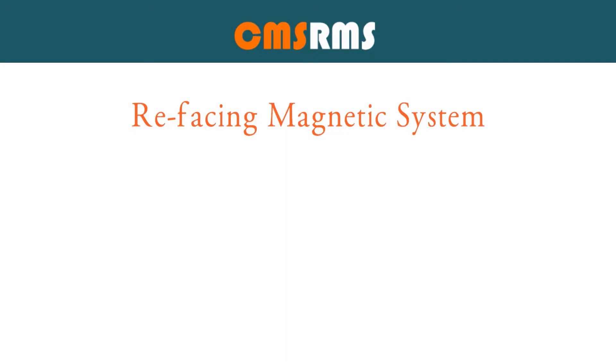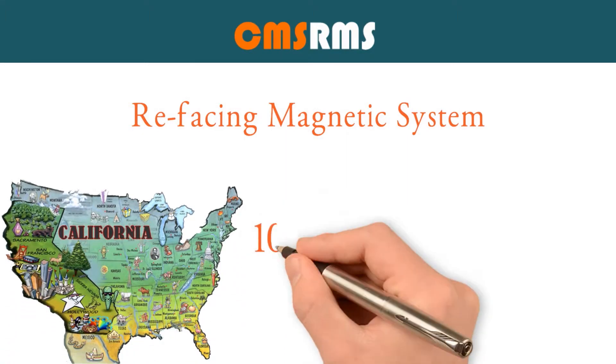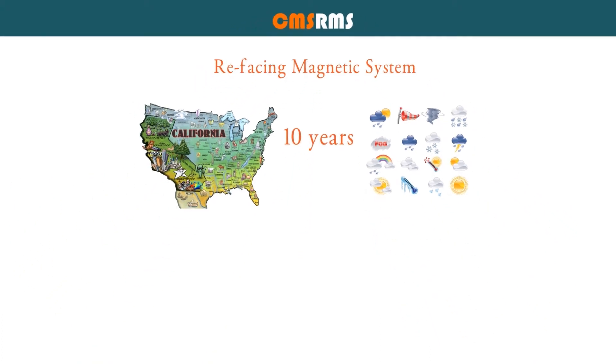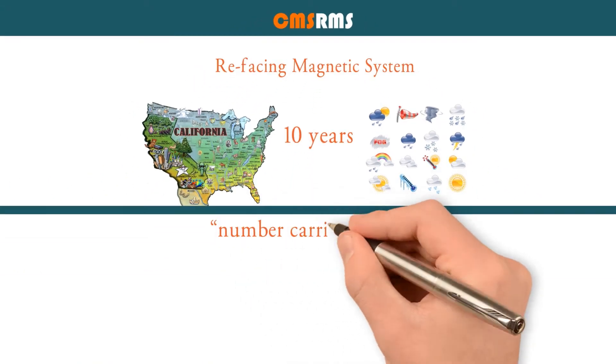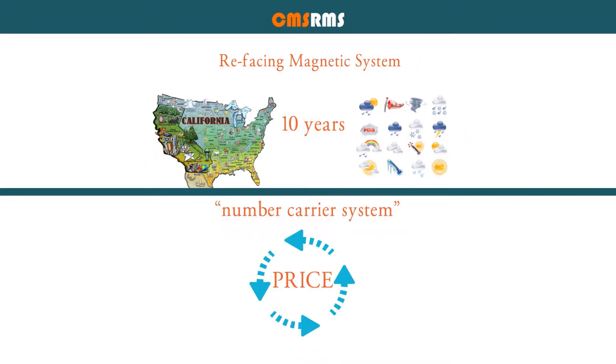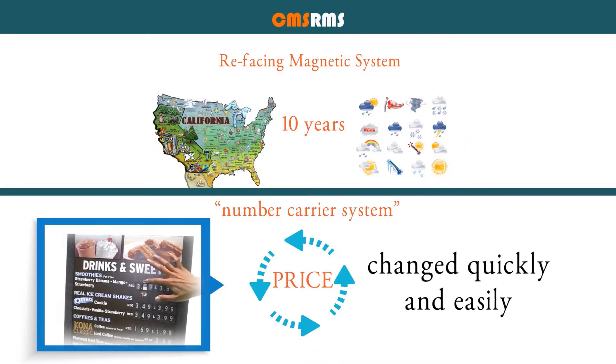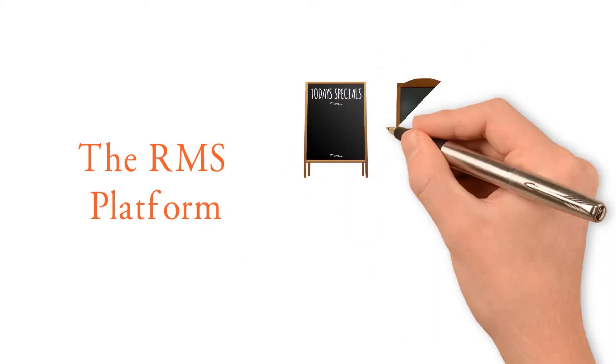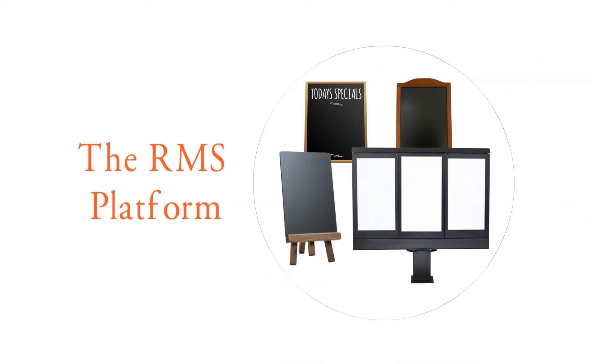The iconic CMS Refacing Magnetic System, or RMS, has been in use nationwide for over 10 years, conquering all weather conditions. The Creative Magnetic Solutions changeable number carrier system allows prices to be quickly and easily changed without having to reprint the menu board graphic panel. The RMS platform is an easy retrofit for most menu board cans or equipment.